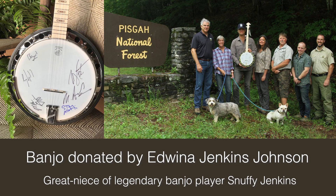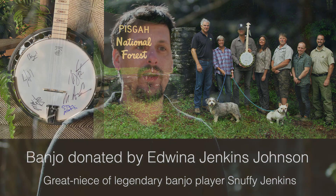This past September, the Pisgah Conservancy was generously given the opportunity to raffle off a very special banjo signed by the Steve Canyon Rangers and Steve Martin. The money made from this raffle helped found the Pisgah Cleanup Fund, which will be focused on cleaning up the many illegal dump sites in Pisgah National Forest.